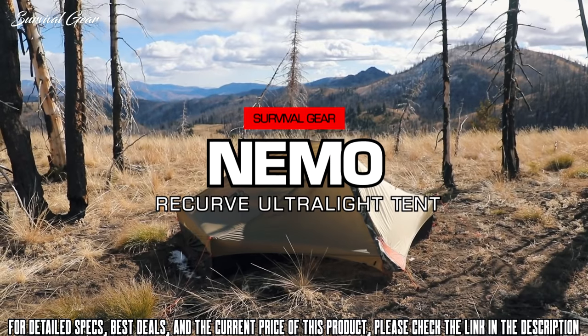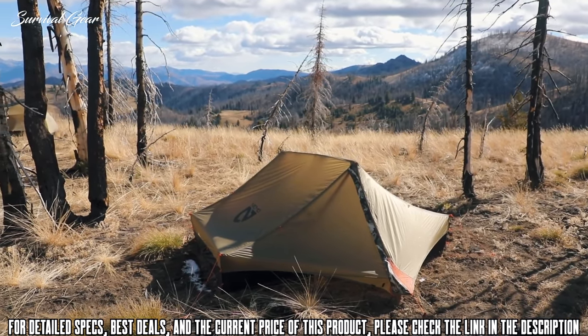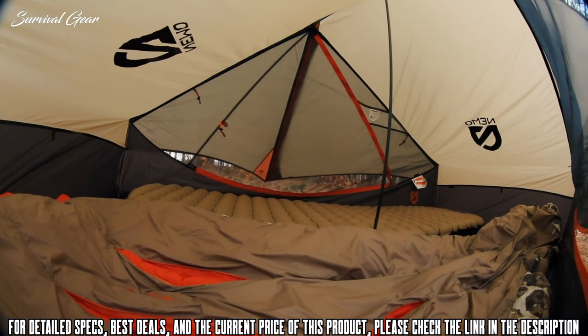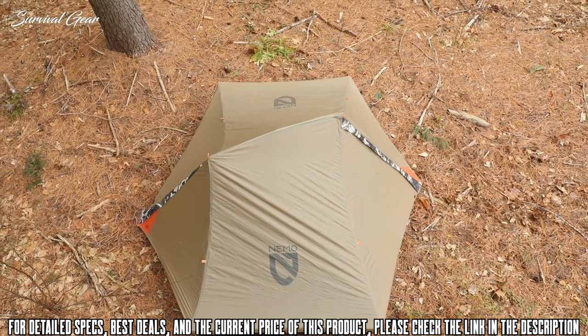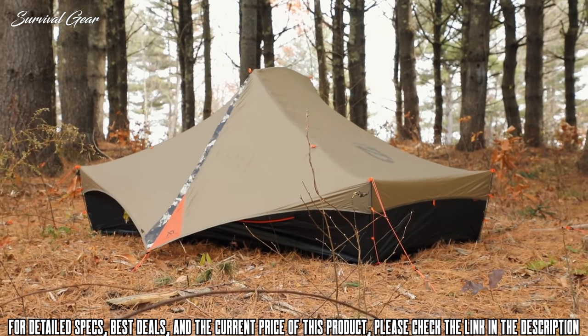Recurve 2P is the lightest, most spacious two-person backcountry tent out there. At a minimal pack weight, Recurve provides early season hunters and anglers with a shelter that is roomy yet extremely packable for those looking to be nimble and push further into the backcountry.